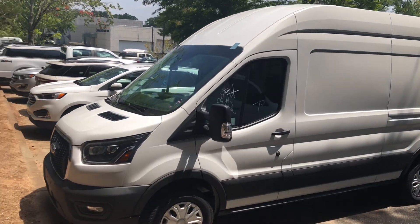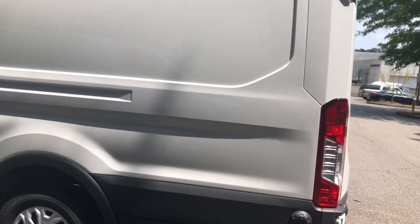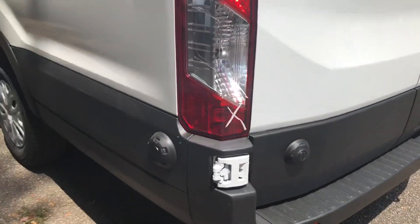Here at Crouse Ford Fleet we have a brand new 2023 Transit 350 high roof extended. This is the 148 wheelbase, extended length on the back.